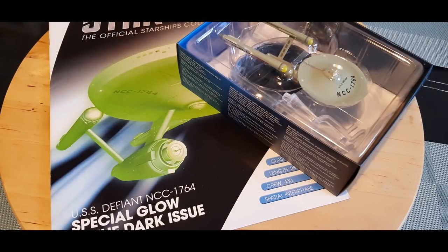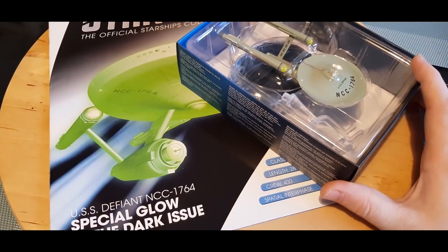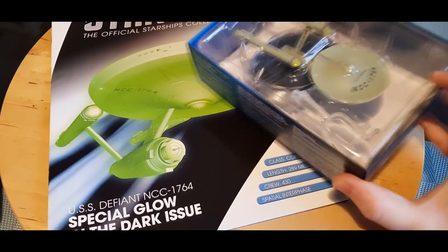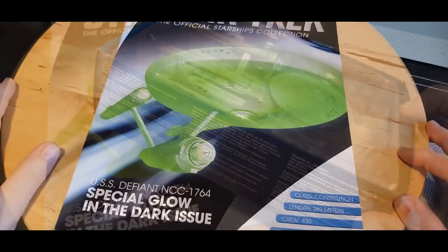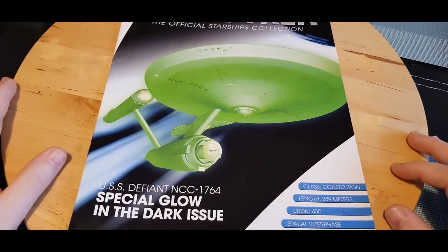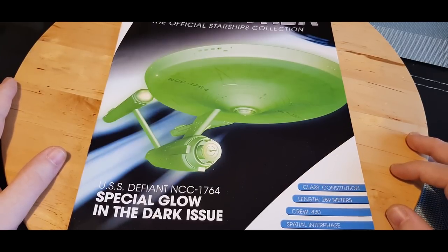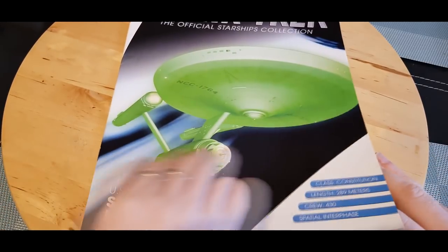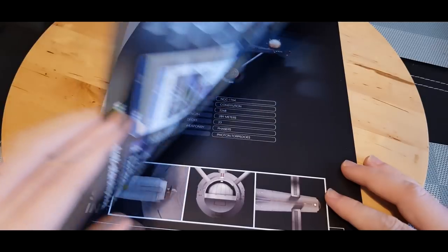I'm going to see if I can show this in the dark or show some pictures of it in its phasing glory. This is not the first Constitution class we've had in the collection, but it is unique in the fact that it does have a special paint job to it. So let's put the ship to one side and let's have a look at this magazine. Class: Constitution, length: 289 meters, crew of four hundred and thirty.